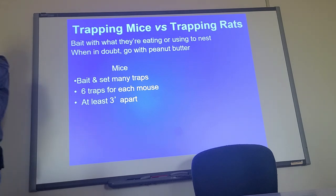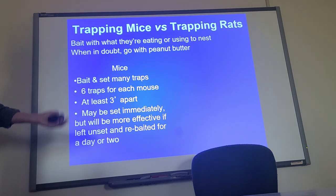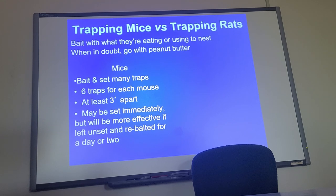Set them about three feet apart. You don't know where the mouse is going to be — remember, they like to explore and move all around. Often the best way — like when we set live traps for other animals — is to put the traps out, bait them but don't set them, and let the animals get used to them for a day or two. Then you go for your kill days: put them all out set, and see how many you can get, because the animals have now made going to those traps part of their routine.